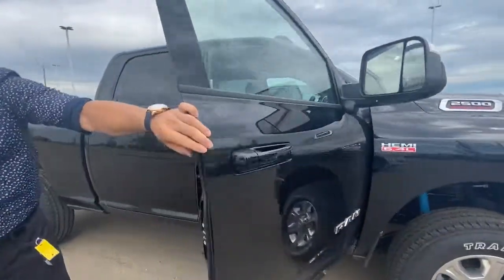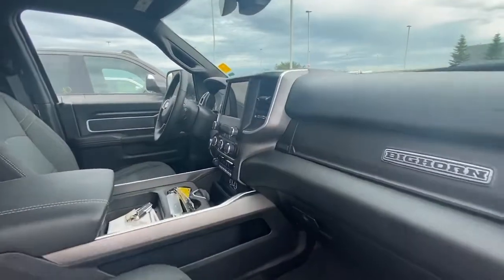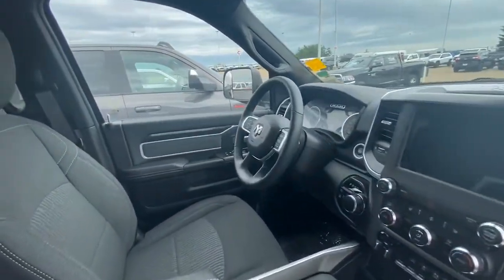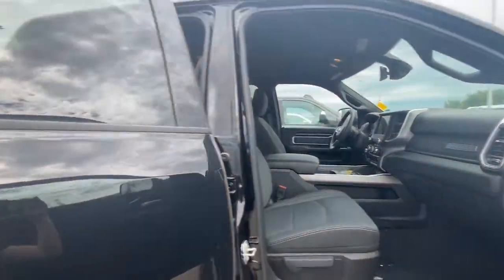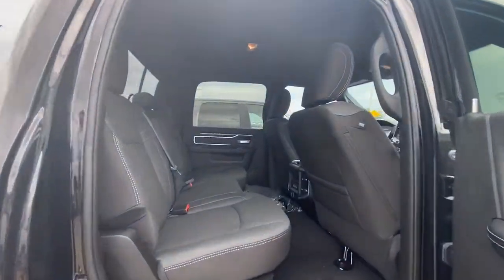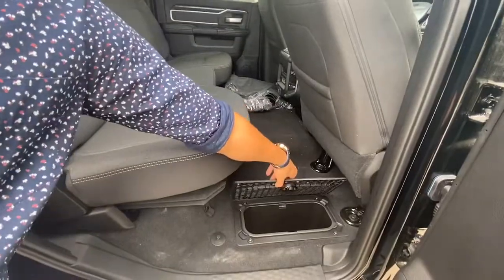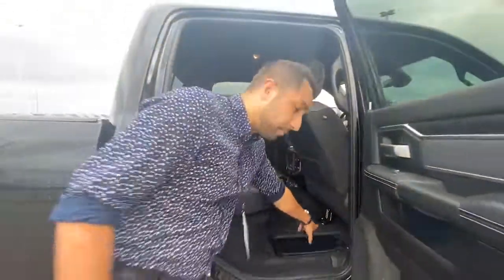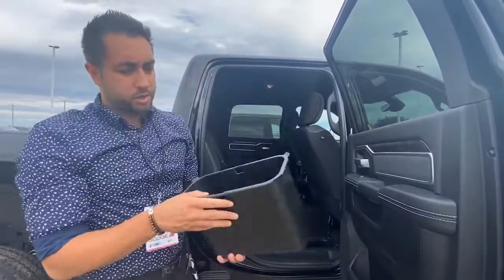On the inside you're going to find your premium cloth seats — they are heated seats — heated steering wheel, remote start, along with your 8.4 inch touchscreen equipped with that 360 cam. It is a crew cab with quite a bit of space in the back. You have all your USB and auxiliary ports in the back for the kids, along with your in-floor storage. These components do come out — easy to clean, easy to wash, super convenient.